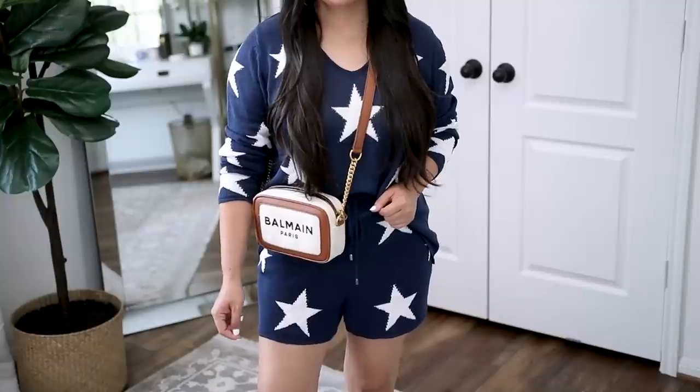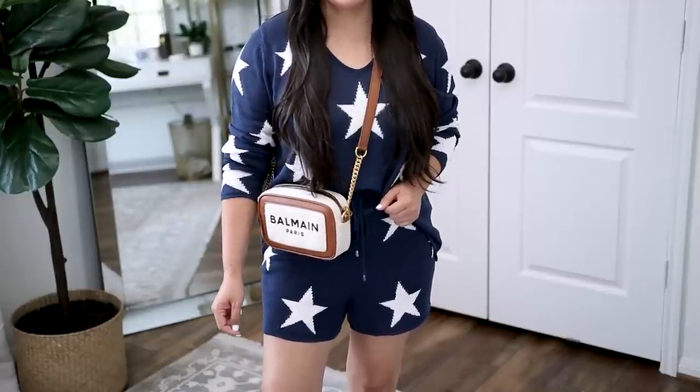This is going to be the only crossbody bag we're talking about today — the Balmain crossbody bag. I don't know if it has a specific name, but you've got this beautiful linen canvas texture. I love the mixed media of the linen canvas with the leather, plus beautiful, not-too-much gold hardware. This one is under $1,000, which is really difficult to find in the luxury space, so I think it's a really good value. Spoiler alert: this one is definitely splurge worthy.